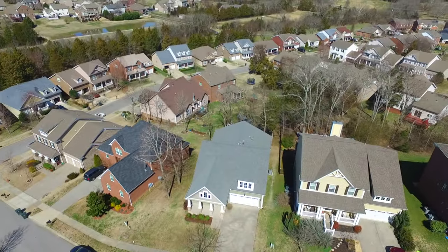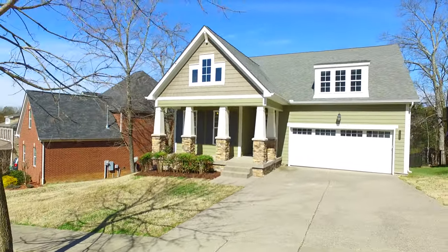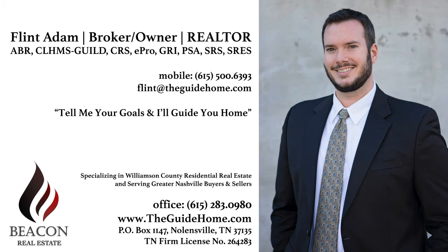Come see 4865 Powder Springs Road in Nolensville's Bent Creek neighborhood before it's gone. For more information, visit www.nolansville.com.